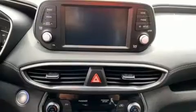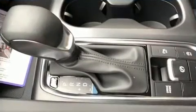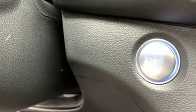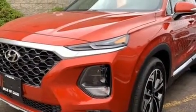Hyundai ensures the safety and security of its passengers with equipment such as front and side impact airbags, traction control, brake assist, ignition disabling, and four-wheel disc brakes with ABS. Adaptive cruise control maintains a preset distance behind the car ahead of you, simplifying highway driving and enhancing safety.